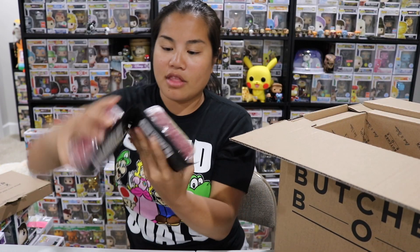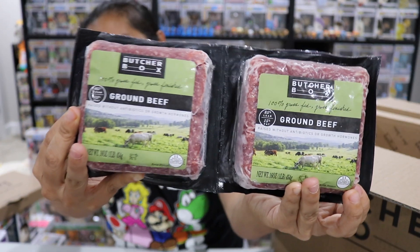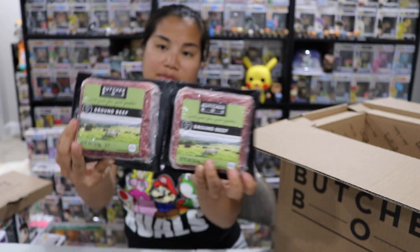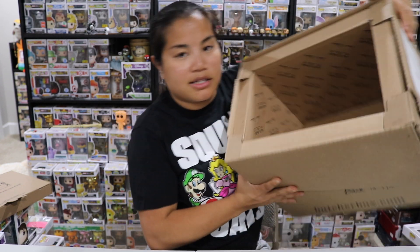The last item in the box is two pounds of ground beef — 80% lean, 15% fat, which I like that mixture. Raised without antibiotics or growth hormones. I've actually been meaning to buy ground beef so I can make Japanese curry. I like to put ground beef in my Japanese curry — I know that might be a little weird, but it turns it into more of a stew and I really love that. I'll probably use both pounds for my next pot of Japanese curry.